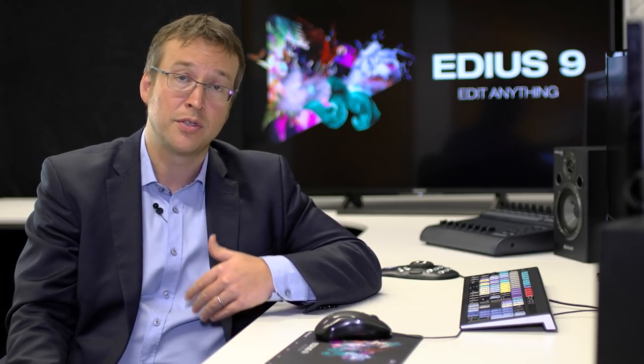EDIUS has basic but very good and fast color grading tools. The most important is the primary color correction. Within version 9, the color correction capabilities are planned to be expanded. For most kinds of video editing work, the current color grading functionalities of EDIUS are perfect. If you want to make a cinema movie, you would probably use another tool — but you can exchange data with DaVinci for very detailed color grading in other tools. The basic idea of EDIUS is to keep it easy and very fast.